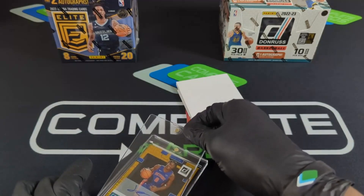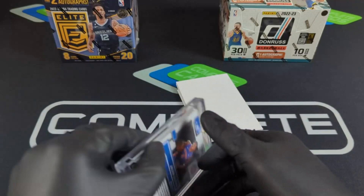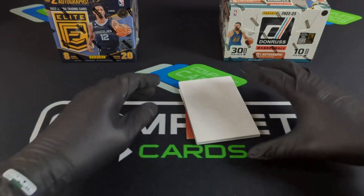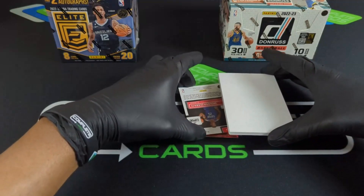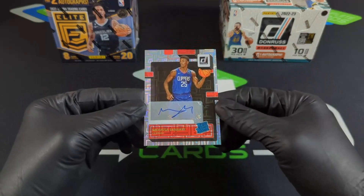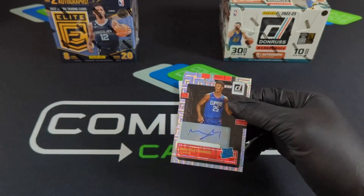Oh snap y'all! Definitely check out the Complete Card Store — we've got a break coming up. Wow, I thought Chet was gonna be our best hit, but it looks like we might have a dragon! Okay — they gave us another auto: Musa Diabate for the Clippers. That's a base auto, but still a very nice hit.